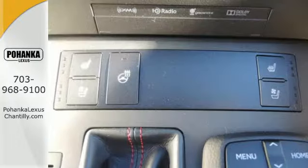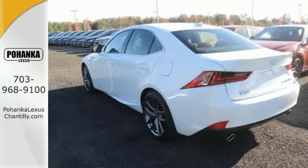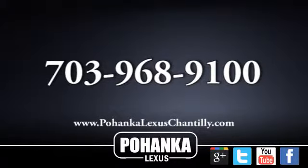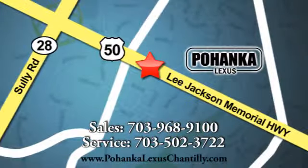The look, the feel, and the taste of luxury you're looking for with Sports Car Flair. Test drive it today. Call us now for more information on this vehicle, or visit today. We're conveniently located at 13909 Lee Jackson Memorial Highway in Chantilly.